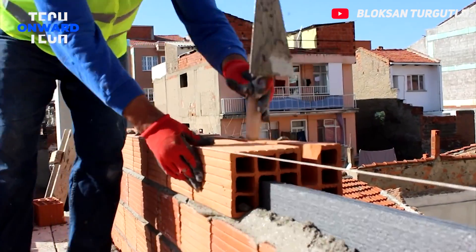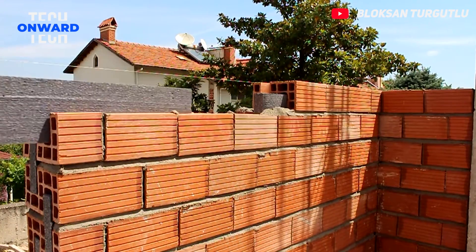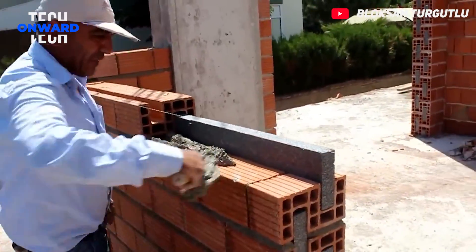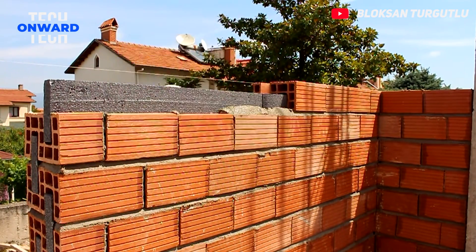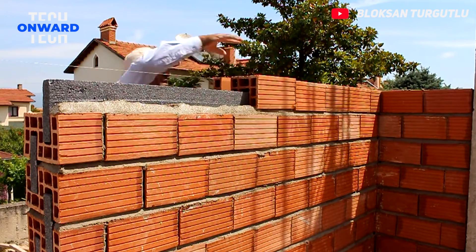Carbon reinforced styrofoam thermobrick is a durable wall material that provides heat insulation and sound insulation. The inside of the brick is filled with specially produced carbon reinforced styrofoam. Carbon reinforced styrofoam thermobrick is applied in the same way as traditional bricks. A wall is built by using mortar. After the wall is built, plastering and painting can be done.